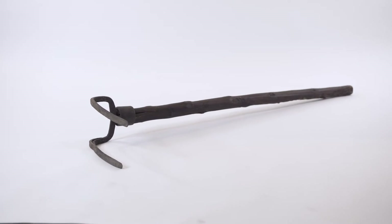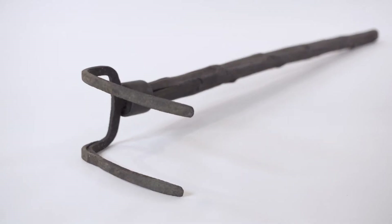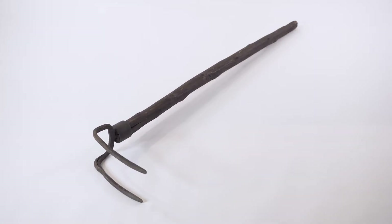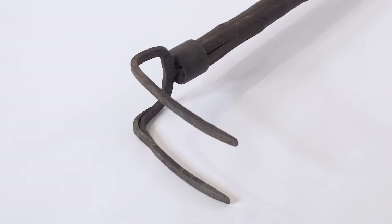This stone hook was used by the Blower family of Port Credit in the 1850s. Stone hooking was a very common trade in Port Credit starting in the 1840s. A crew of two or four men would haul stone from the bottom of Lake Ontario with these long-handled hooks.